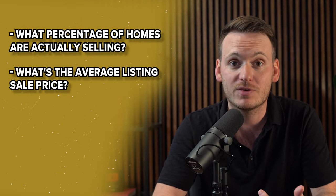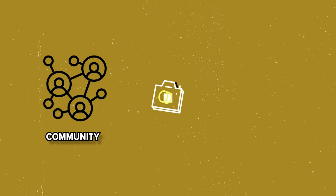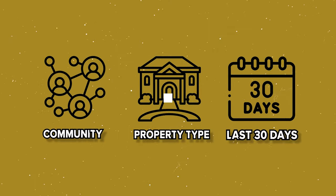They can't just Google months of inventory and know exactly what's going on. They need to know these numbers — what percentage of homes are actually selling, what's the average list-to-sale price, how many active listings divided by how many sales, which shows them what type of market they're currently in. Break it down specifically to their community for their property type, show them what's happened in the last 30 days, or use a three-month average if there haven't been many sales. In my career, I've only ever had one person say yes when I ask if they know that term — everyone else doesn't know, and I get an opportunity to show my value.